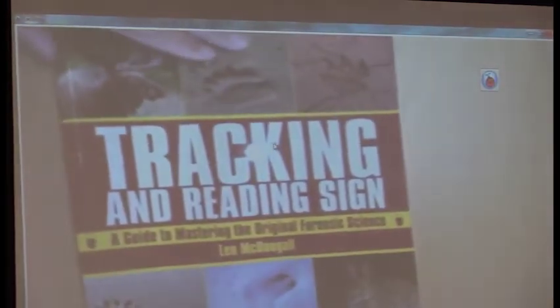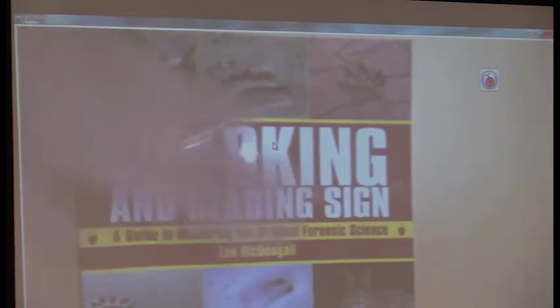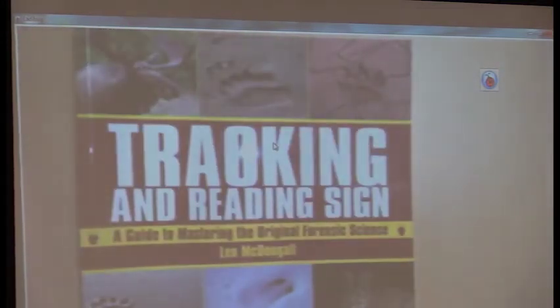Here's another book. I have so many books — there's no way I was bringing them all in here. This one is called Track, Reading, Signs. Everybody has a different approach to this, and it's sometimes cool to read different things. Some authors are more focused on the Northwest. But I thought I would show you a couple of things that are confusing.